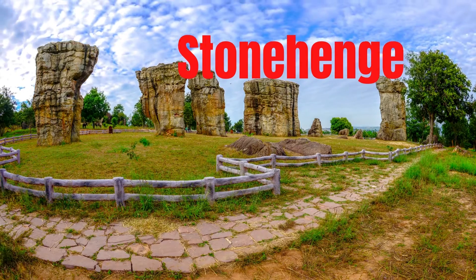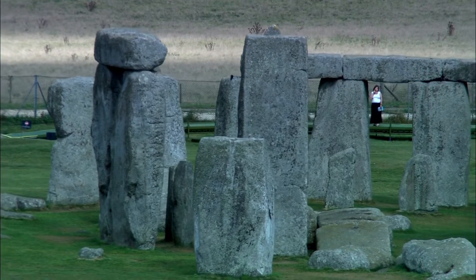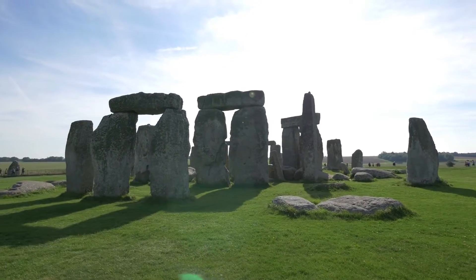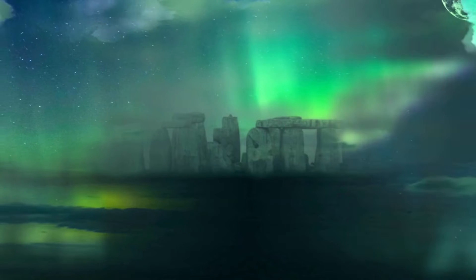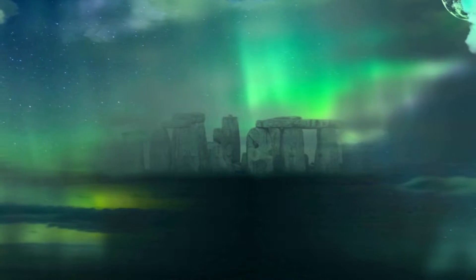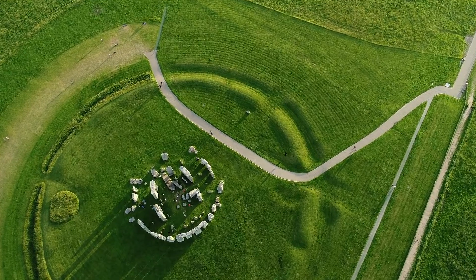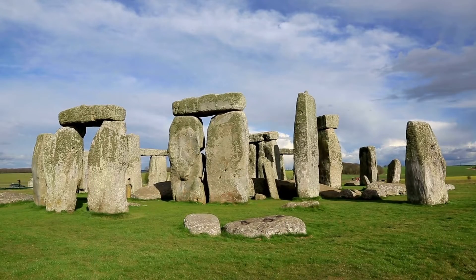Stonehenge is a prehistoric monument on Salisbury Plain in Wiltshire, England, three kilometers west of Amesbury. It consists of an outer ring of vertical sarsen standing stones, each around 4.0 meters high, 2.1 meters wide, and weighing around 25 tons, topped by connecting horizontal lintel stones. Inside is a ring of smaller bluestones. Inside these are freestanding trilithons, two bulkier vertical sarsens joined by one lintel.